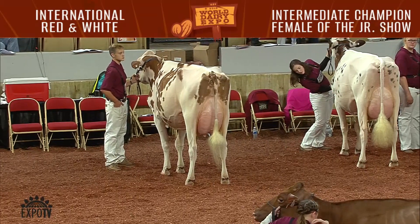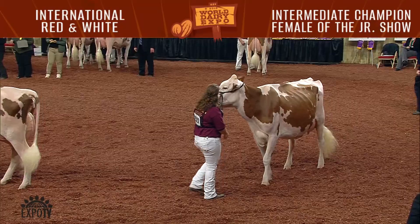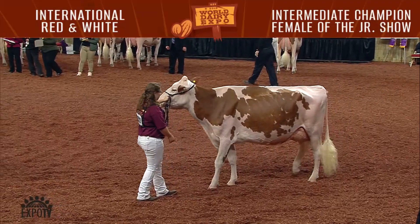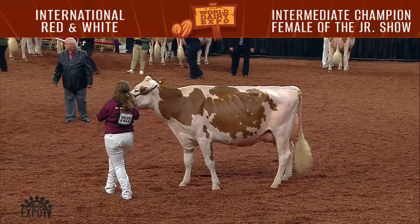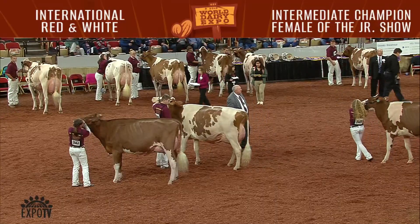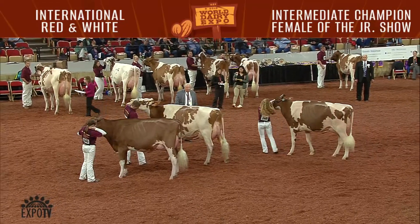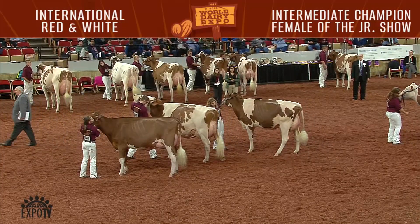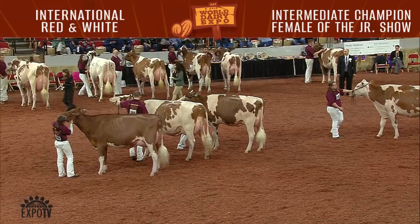Second junior in that class was entry 2530, Roland View R.B. Joni Red, exhibited by Allison Galton of Nunday, New York. The juniors certainly did very, very well in the open show with these animals, so let's give them a big round of applause. It's been a beautiful junior show so far today. Now it looks like Blair and Tom have got their final four selections out here for Intermediate Champion of the Junior Show. When you're ready, Blair, we'd like to hear your decision for Intermediate Champion of our 2018 International Red and White Show.